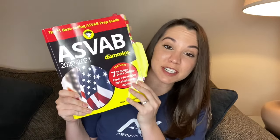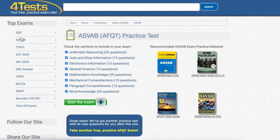I used ASVAB for Dummies to study, and I also used 4tests.com. I recommend using a computer because the ads on that page are ridiculous — on a phone or iPad, ads will pop up over the questions. Use a laptop or desktop. Once on the page, click ASVAB on the left side of the screen, then uncheck subsets until you're only left with the AFQT sections, or take them one at a time to gauge your strength in each area.